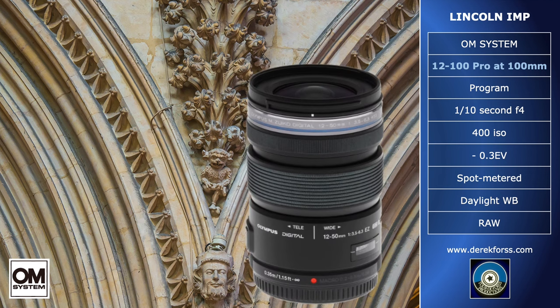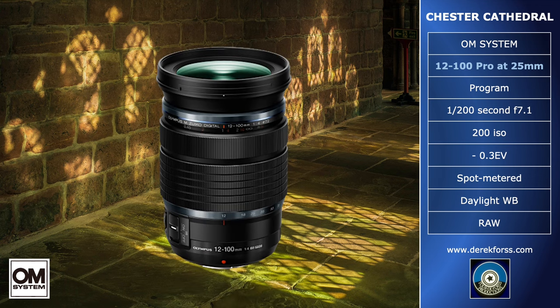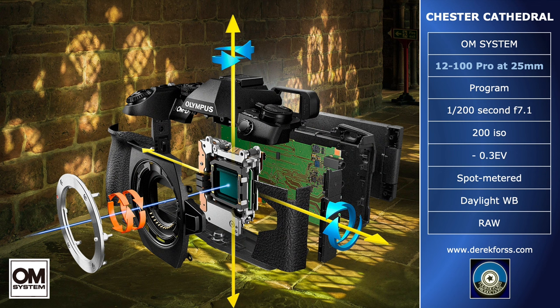Further problems come into play with variable aperture zooms. You may have f2.8 at wide angle, but as you zoom towards telephoto, then depending on the power of the zoom, you can lose as much as two whole stops of light at full telephoto, making hand-holding increasingly difficult. The 12-100 Pro lens resolves several of these problems. First, it is constant aperture over its entire zoom range. An f4 maximum aperture may not appear sufficiently wide for hand-holding in low light, but the lens has its own image stabilizer that works with the camera stabilizer, permitting hand-holding up to one second, possibly longer.